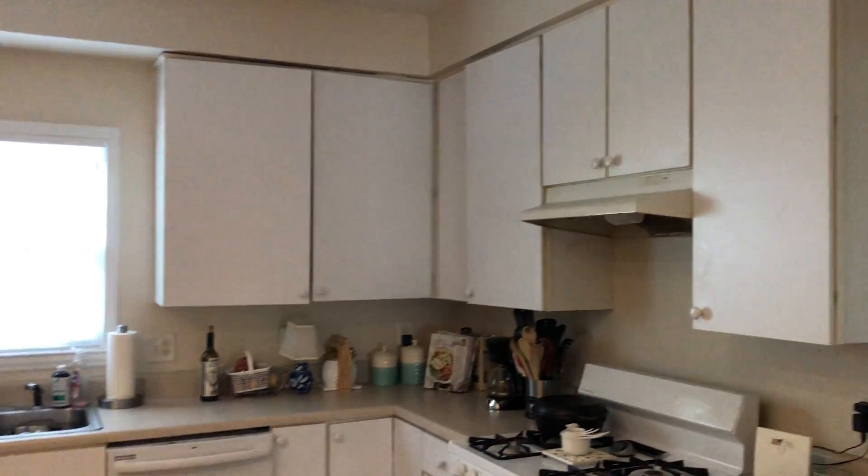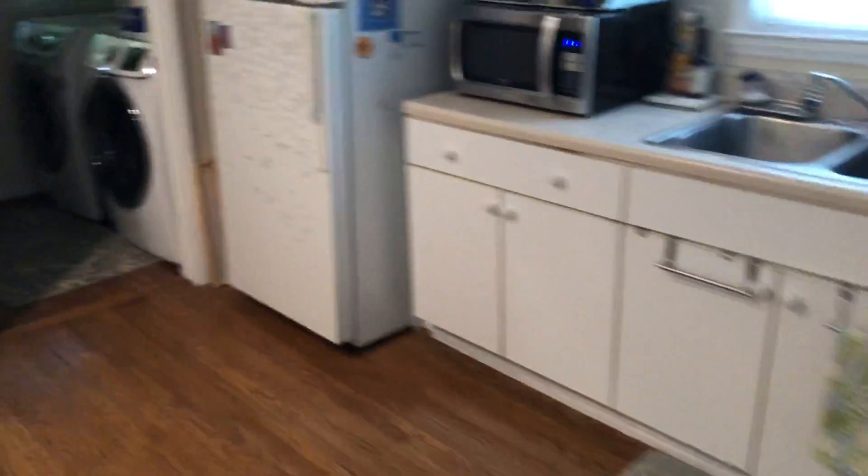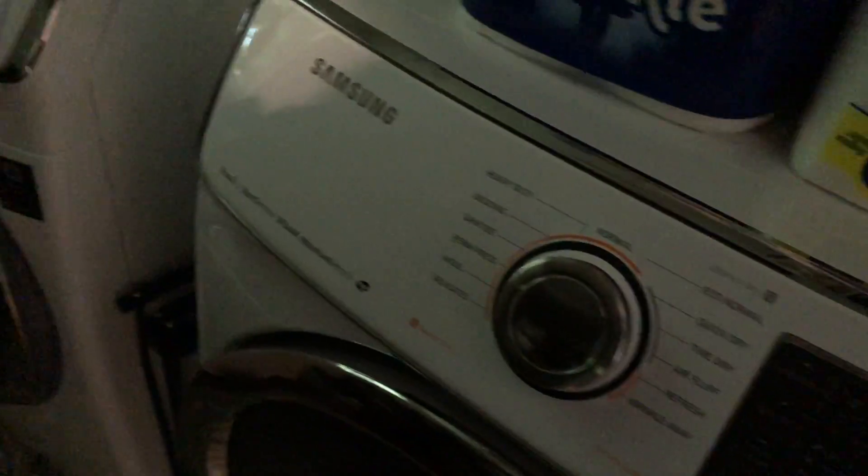All the appliances you see are going to come with it. Hardwood floors, plenty of space for an eating kitchen, dedicated laundry space.